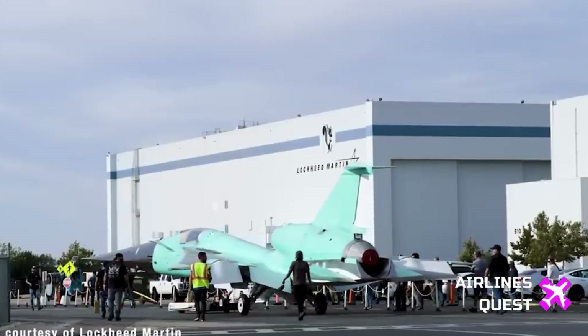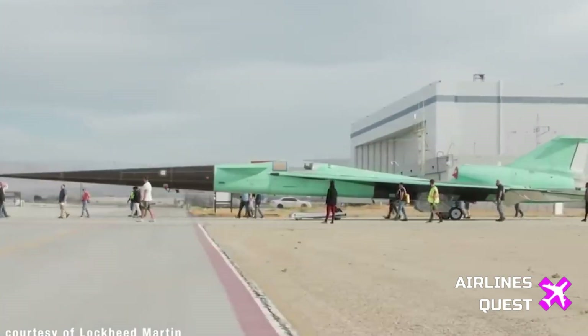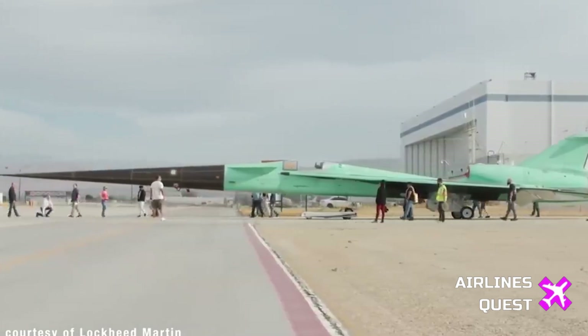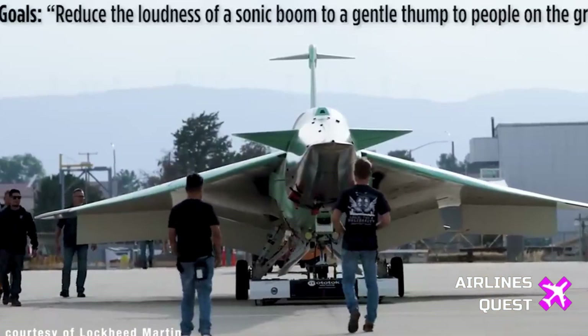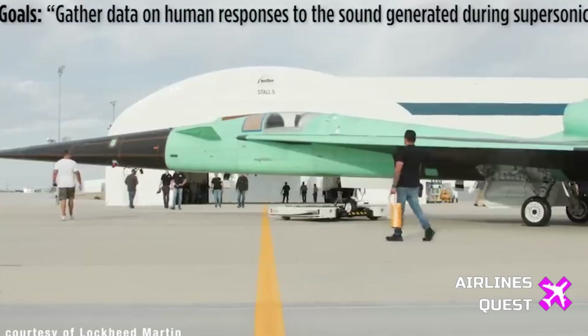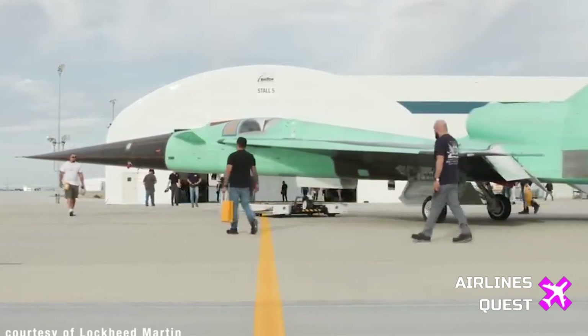The Concorde's loud sonic boom limited its flights to over the ocean, generating three times more noise, NOx, and CO2 compared to subsonic planes. The X-59 program seeks to overcome these challenges, offering a potential solution for commercial supersonic flights that are environmentally sustainable and socially acceptable.